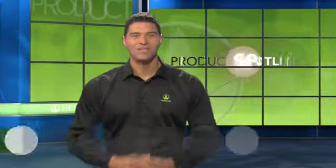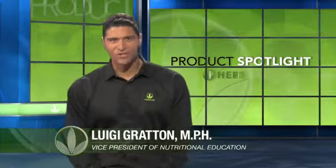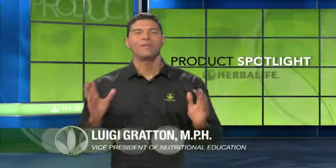Welcome to Product Spotlight. I'm Luigi Groton, Vice President of Nutrition Education at Herbalife. And these are Herbalife's core products for cellular nutrition: Formulas 1, 2, and 3.